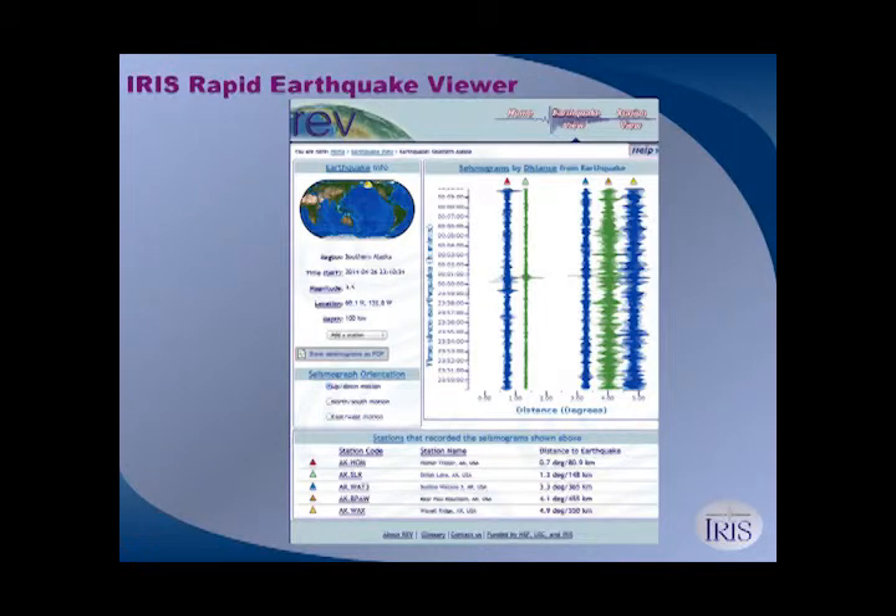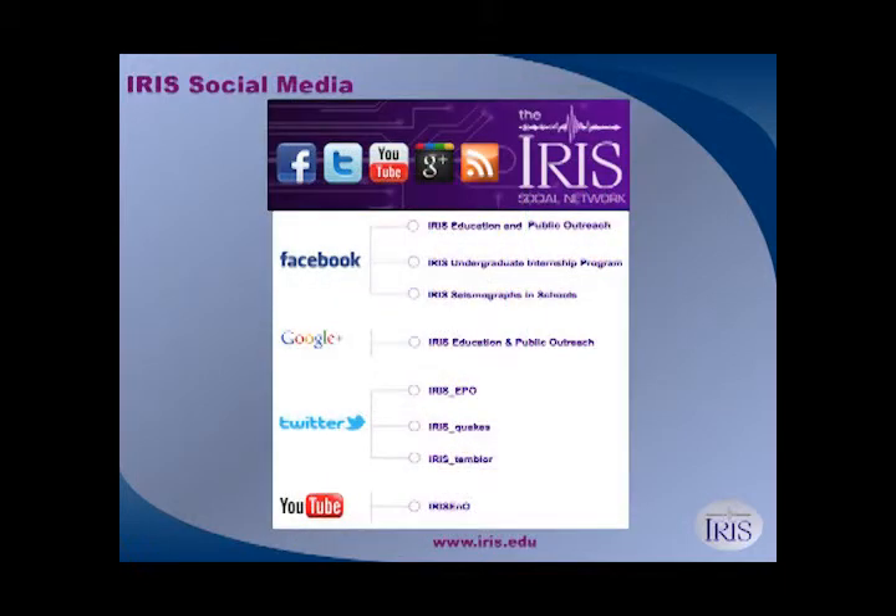We also have a product called Rapid Earthquake Viewer where you can get seismograms from earthquakes. We have a lesson where you use those seismograms to locate an earthquake on an inflatable globe — some triangulation to figure out where the earthquake happened. You can get the seismic data for any earthquake that exists, so if there's a huge earthquake the week you're doing summer camp, you can download all the seismograms and have kids figure out where it happened.